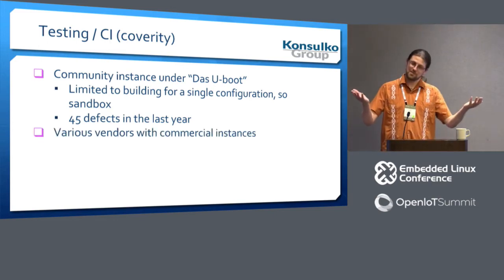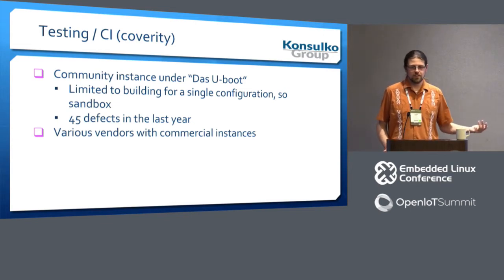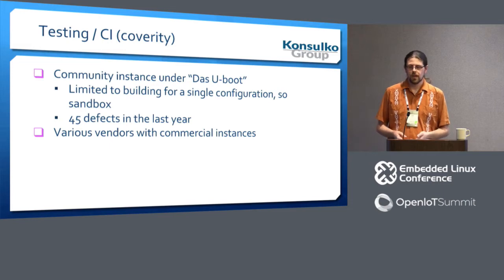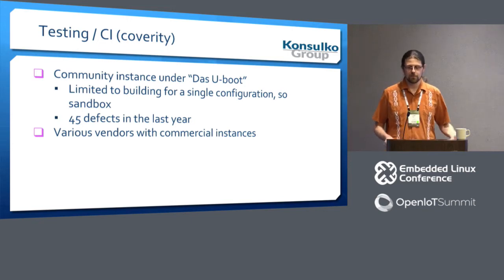A number of other vendors have commercial Coverity instances and do run it on U-Boot, and they have found, fixed, and sent fixes back to us over the last several years. I am happy that companies are seeing this as a worthwhile thing to do.